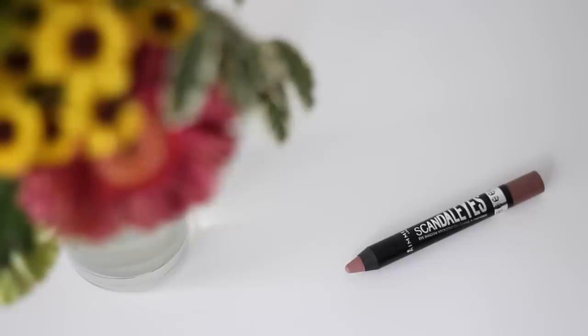Then I got two eye pencils. The first one is from Rimmel — it's the Scandalize eyeshadow stick in shade 15 Pressing Taupe. I was really curious to try these; I don't think they're out yet in Belgium. The shade is just wonderful for every day. I think it's really practical to apply it all over the lid, smoke it up a bit, and you're good to go.